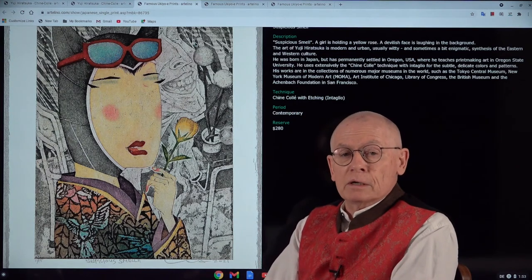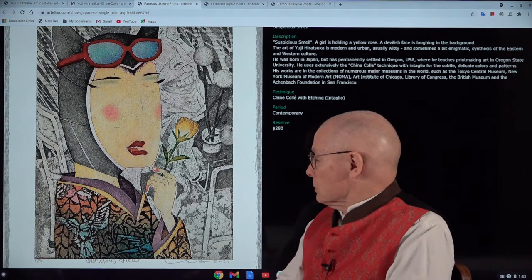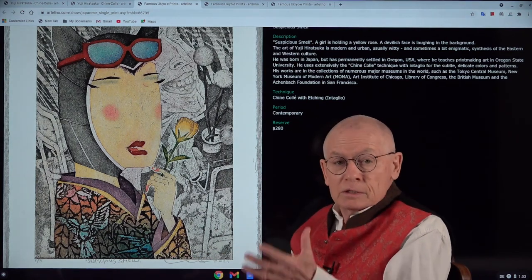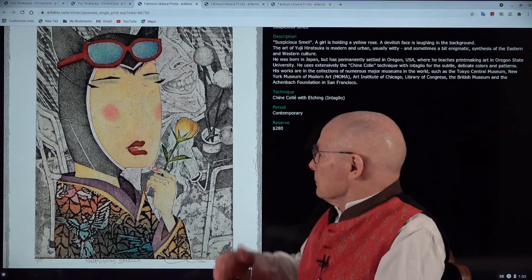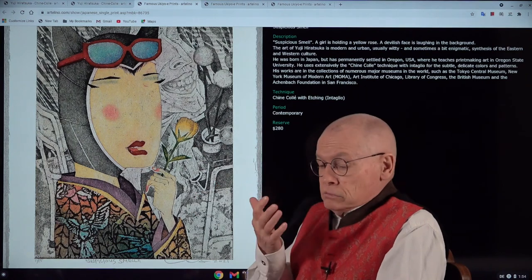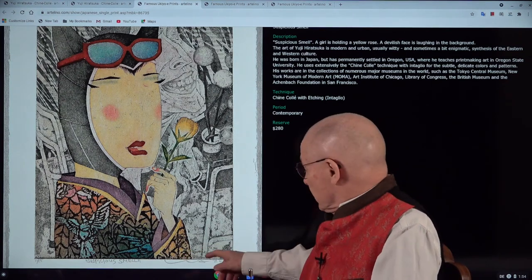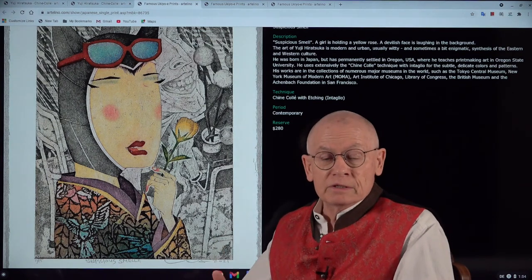Now I want to show you a few more images of Yuji Hiratsuka's artwork. This one we have in the current auction — I showed it to you in real at the beginning. Here you have the edition size: it's small, only 15. The title is "Suspicious Smell" — you see a lady with sunglasses smelling a flower. Why the smell is suspicious? Don't ask me — it has to do with the enigmatic character of Yuji's art. And here is the signature of Yuji; it's even dated 2021, so it's one of his latest creations.